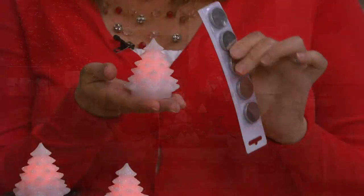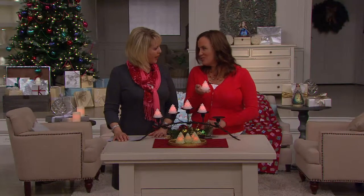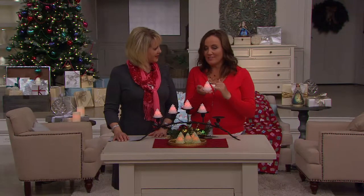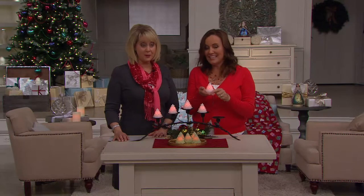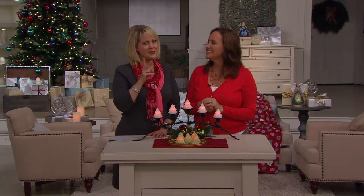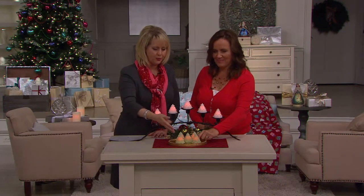These coin cell batteries — we're the only ones who give you 500 hours of glow time on these batteries. That is months and months of glow for each one of these little trees, especially when they're in timer mode. There are two colors to choose from, and at this price you may even want to get two sets, one of each color.